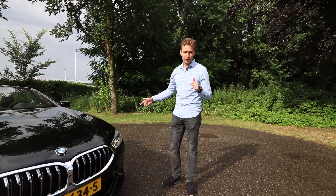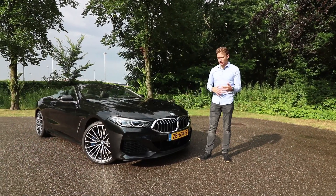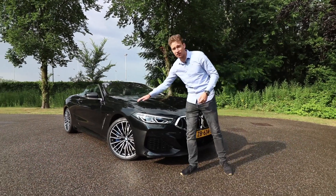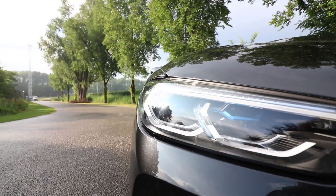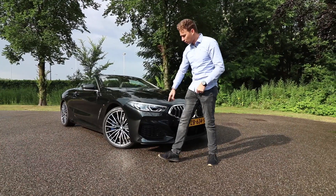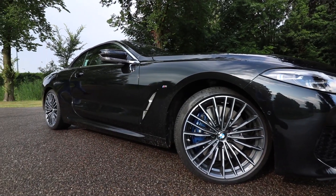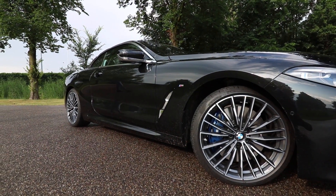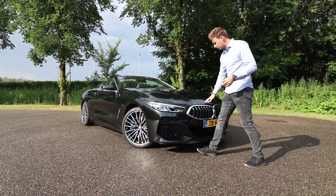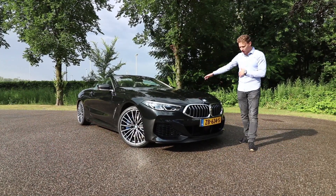Let's look at the exterior first, then I'll give you some quick facts about the M850i. In the front we have the famous kidney grille — it can open and close depending on whether the engine needs cooling or if it's closing for more aerodynamic efficiency. We also have the laser lights, which can shine up to 600 meters. They mimic daylight so they aren't blinding for other drivers. We also have the 21-inch M Sport wheels, which look very good. This car also has the M Aerodynamic package, so it looks a bit more menacing and aggressive.